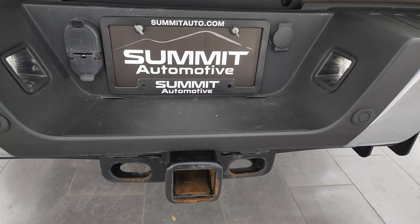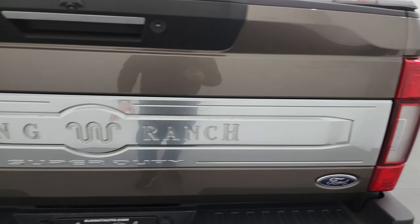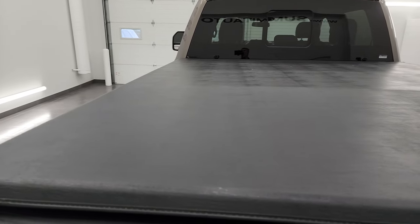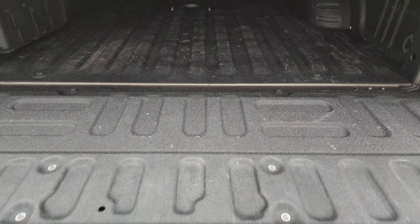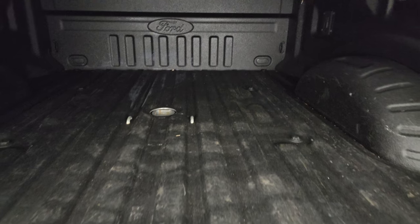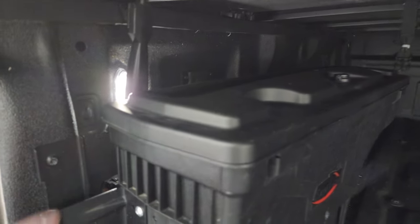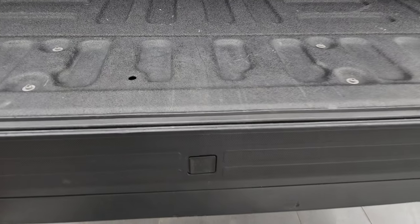Full towing package which includes receiver hitch, 4-pin and 7-pin wiring. The tailgate is in really nice shape with the King Ranch applique on there. Comes with a trifecta soft tonneau cover — it's in pretty nice shape with a couple little repairs that have been done to it. It has the power drop-down tailgate, tailgate step assist, and it does come with a spot for a gooseneck hitch. You get a swing case back here, LED bed lighting, and 7-pin wiring. That spray-in bed liner goes onto the tailgate and it also has the tailgate step assist.